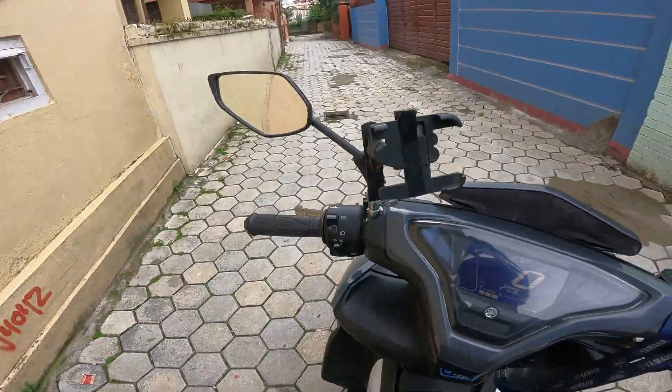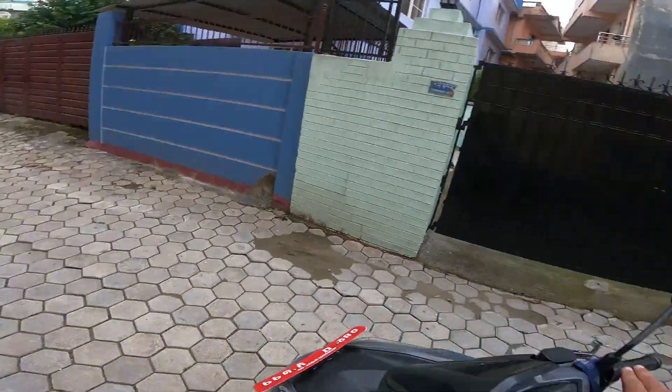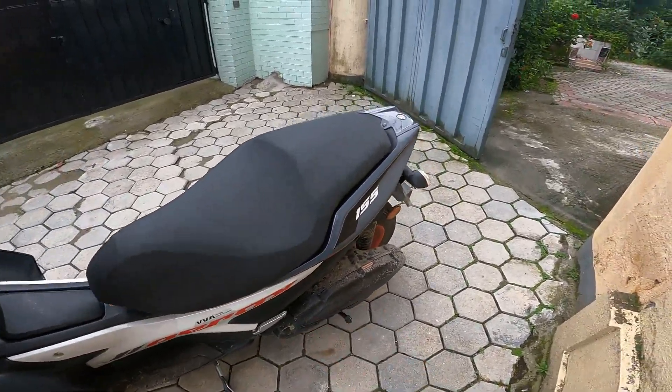When I put the stand down the engine starts automatically. So if I have to warm up, I'll have to put the bike on the double stand and leave it like that.